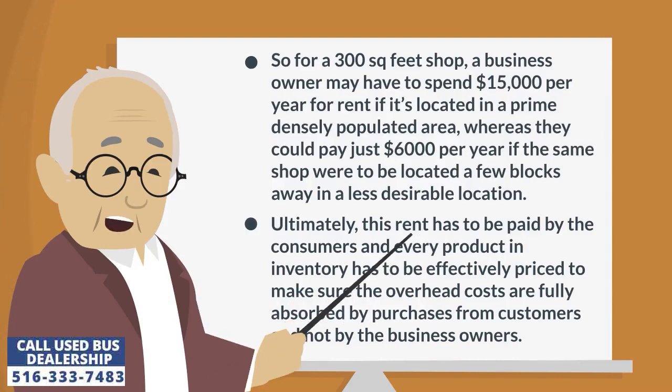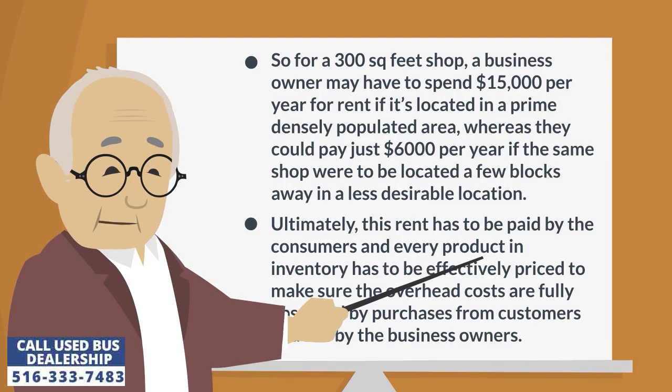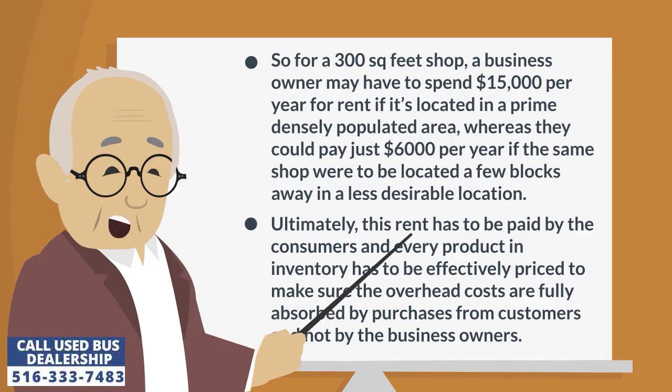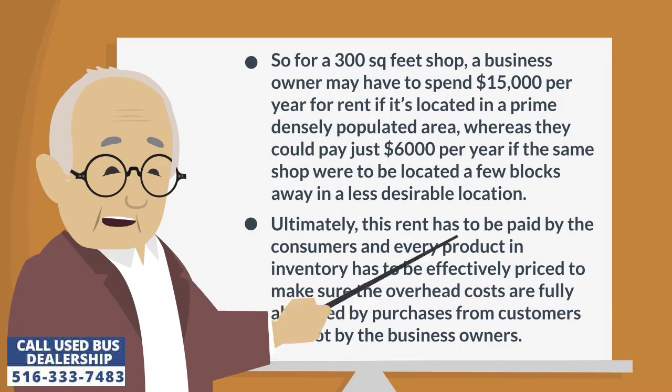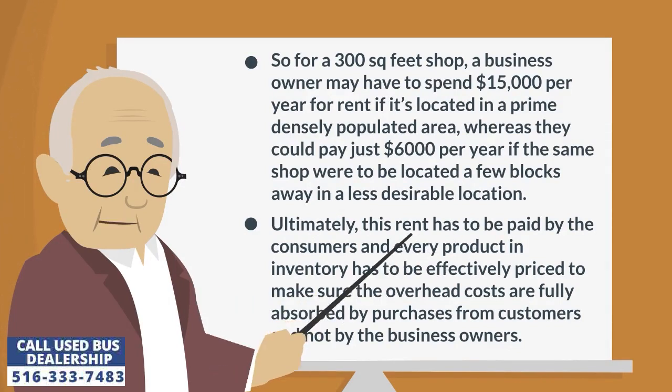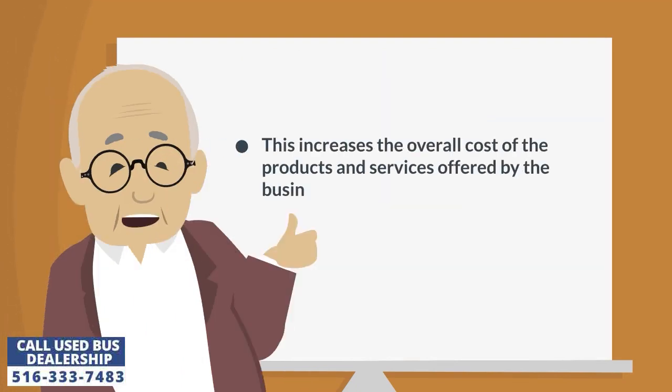Whereas they could pay just $6,000 per year if the same shop were to be located a few blocks away in a less desirable location. Ultimately, this rent has to be paid by the consumers, and every product and inventory has to be effectively priced to make sure the overhead costs are fully absorbed by purchases from customers and not by the business owners. This increases the overall cost of the products and services offered by the business.